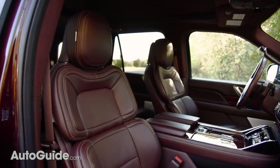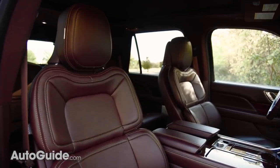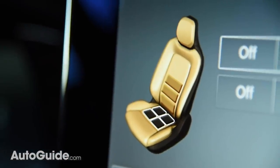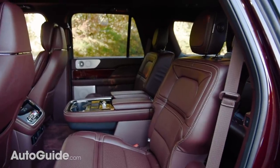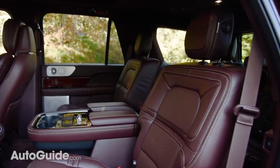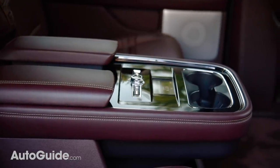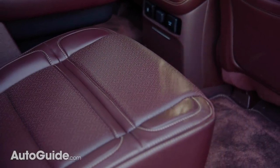Comfort is nothing short of astonishing thanks to 30-way adjustable front bucket seats that allow you to dial things in perfectly, provided you take time for fine-tuning. A $1,250 option on this Black Label Navigator, they're truly an outstanding feature. The second-row buckets are also decidedly throne-like with ample space in all directions and a massive center console that provides tons of storage. Lesser models feature a three-spot bench seat for added passenger space, if slightly reduced luxury.